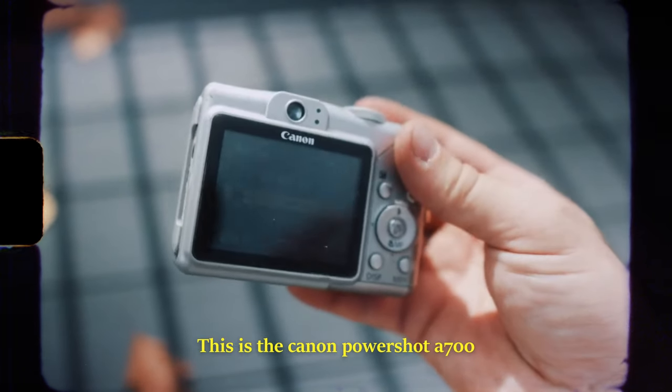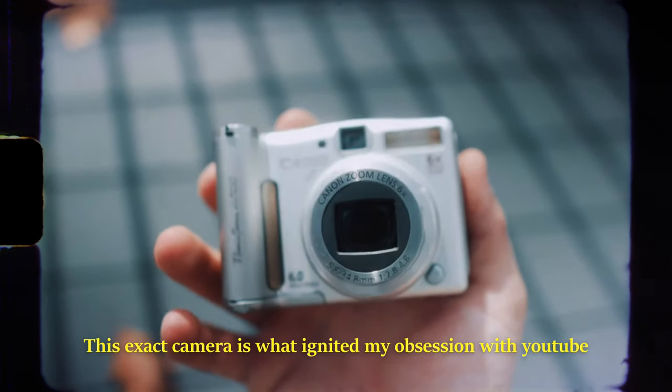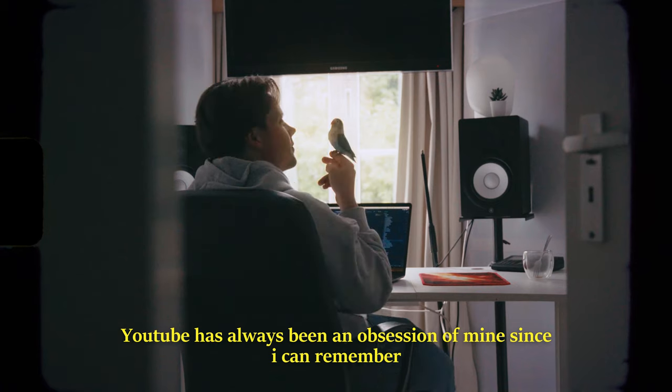Let me take you back in time a bit. This is the Canon PowerShot A700. This exact camera is what ignited my obsession with YouTube. YouTube has always been an obsession of mine since I can remember.